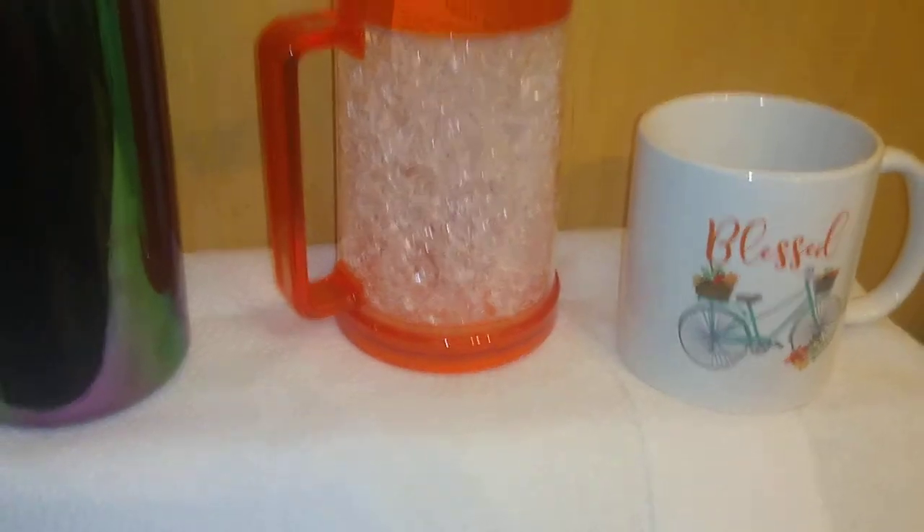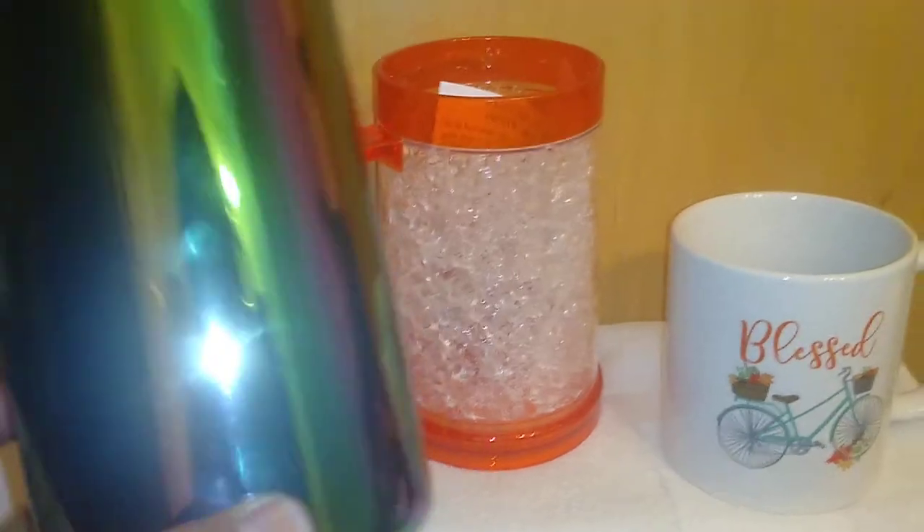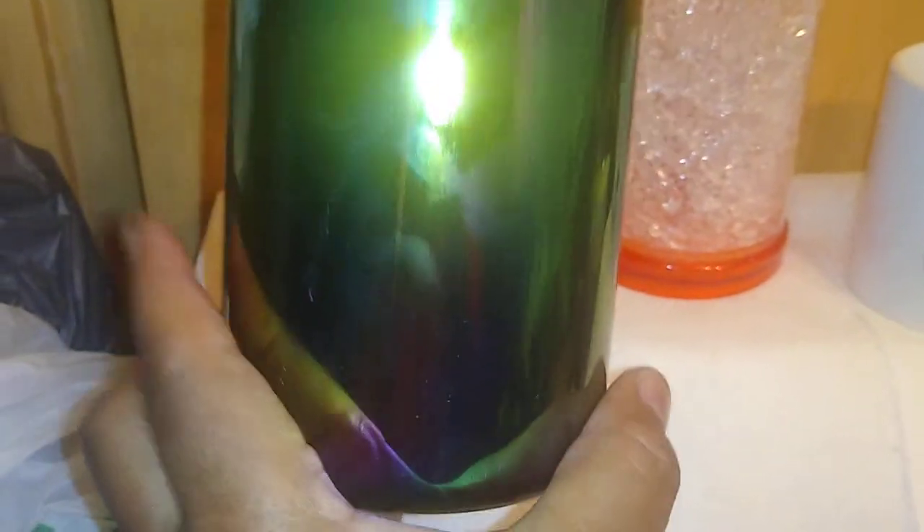They also have these new ombre mugs — BPA free, with a little twist-off white lid, which I think is great because you can put ice cubes in it. I bought several of these to give as Christmas gifts. They had a plastic sleeve over them to protect from scratching — thankfully the store personnel left the covering on.